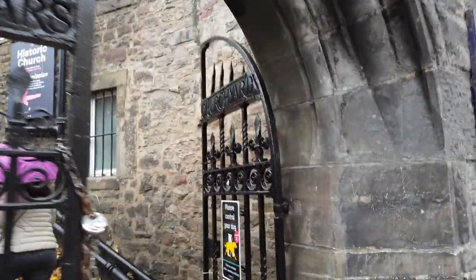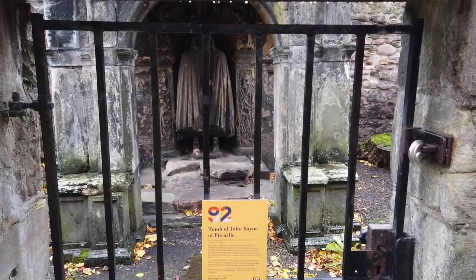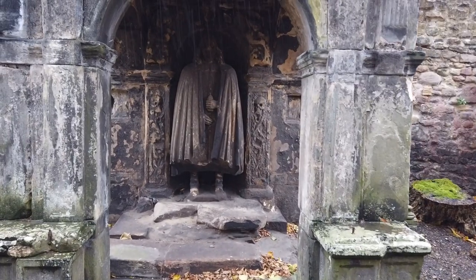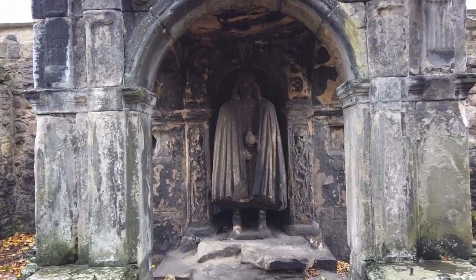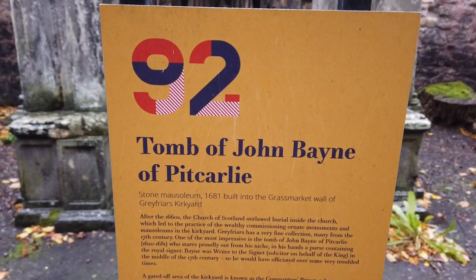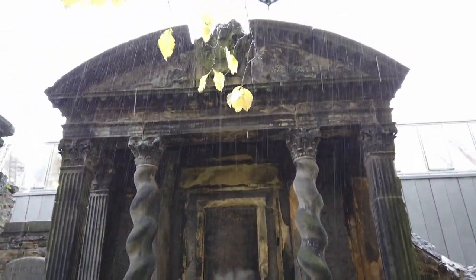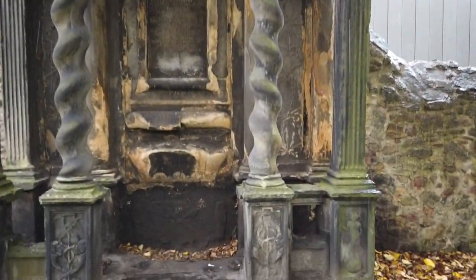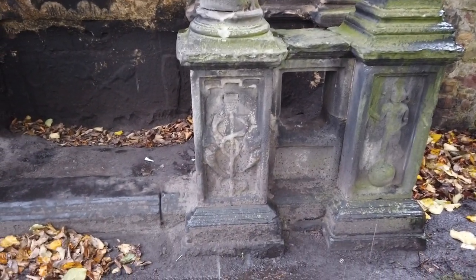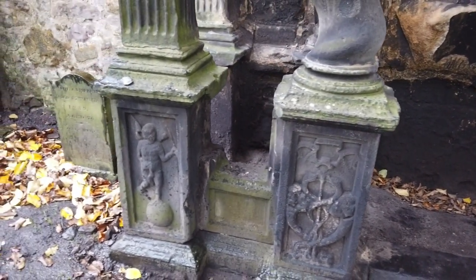Da ist er, der Greyfriars Kirkyard. Da gehen wir jetzt mal rauf. Da muss man sich echt mal umschauen hier. Das sind ganz interessante Sachen. Das Grab von John Bain of Pitcahli. Von 1681. Schon faszinierend, was für Leute man solche Gedächtnisstätten errichtet hat. Was waren das für Leute, wo auch diese okkulte Symbolik eine Rolle gespielt hat im 17. Jahrhundert. Hier mit dem Esculap-Stab. Spannend.